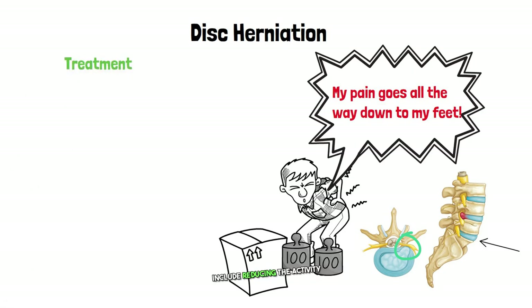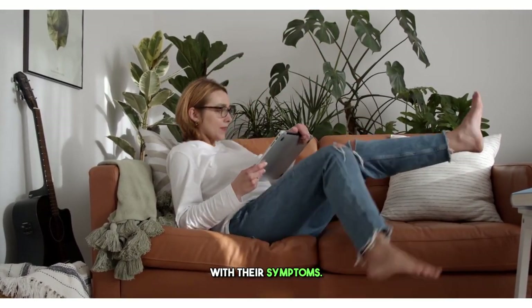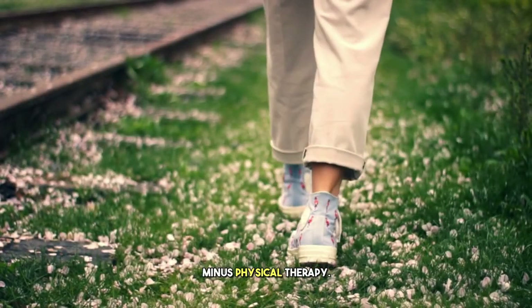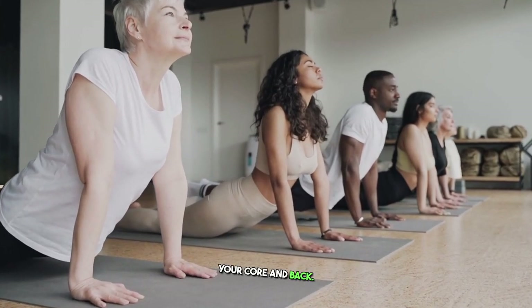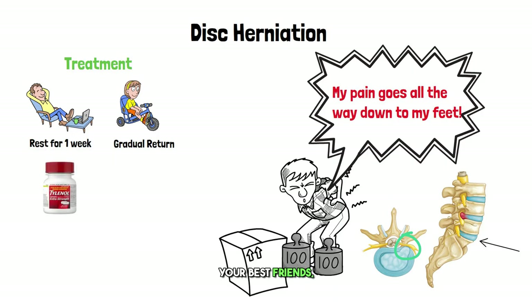Treatment of disc herniation includes reducing activity that worsens the pain for at least a week. Some might find crouching, reclining, or lying down helpful with their symptoms. After that week, you want to start returning to physical activity, plus or minus physical therapy. Through the McKenzie method, you can slowly build up the muscles that help stabilize your core and back. Tylenol and ibuprofen are your best friends — stay within recommended dosages.